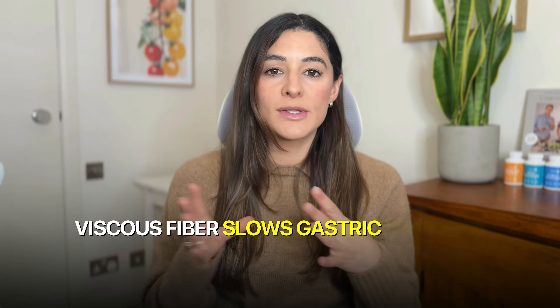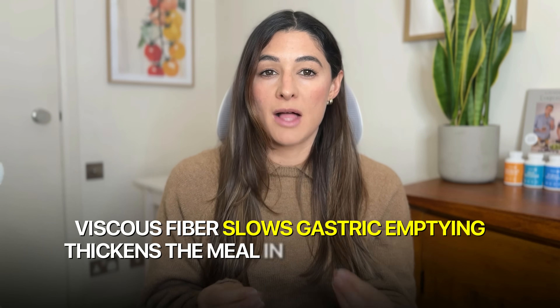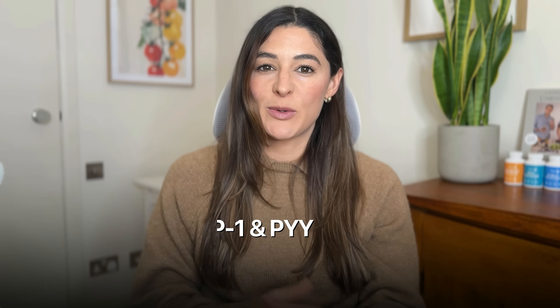Viscous fiber slows gastric emptying, thickens the meal in the small intestines so glucose enters more gradually, and allows the gut microbiome to ferment that fiber into short-chain fatty acids, which improve insulin sensitivity and reduce liver glucose production. Fiber also increases GLP-1 and PYY, two hormones that stabilize blood sugar and improve metabolic control. So no, fiber doesn't just add bulk — it interacts with your digestive system, your hormones, your microbiome, and your liver, making it genuinely therapeutic at the right dose.